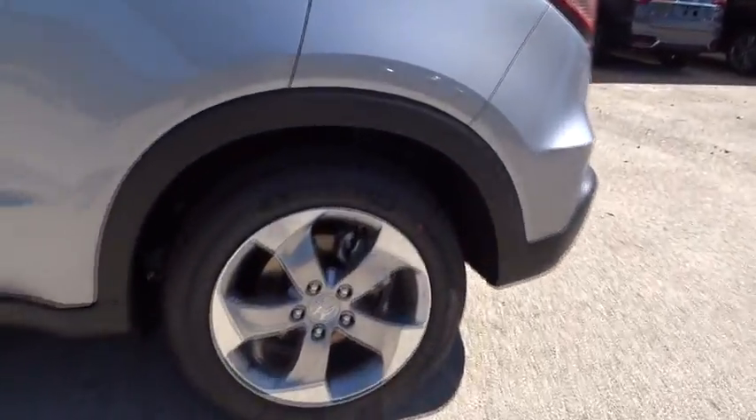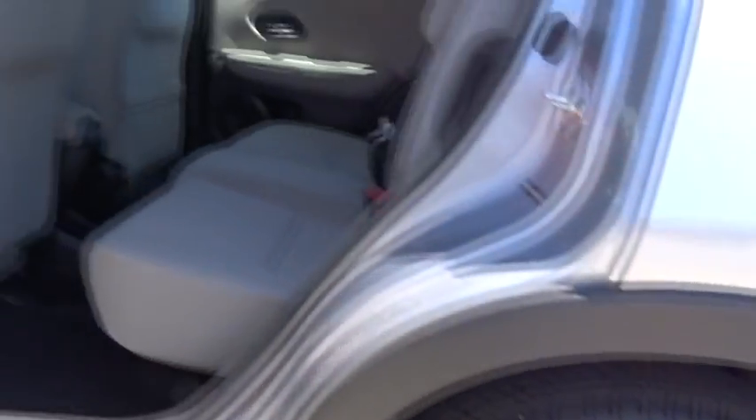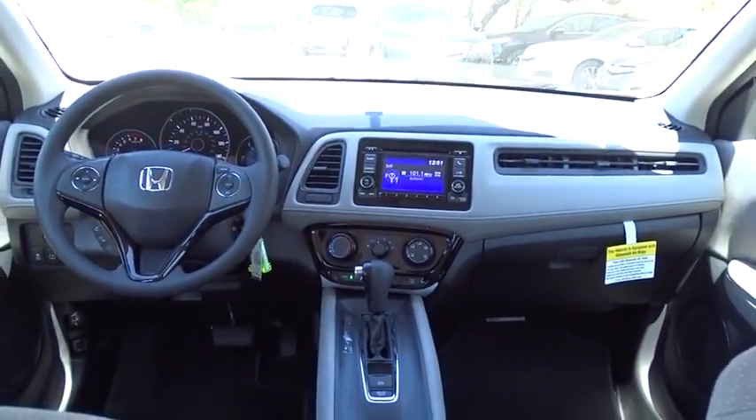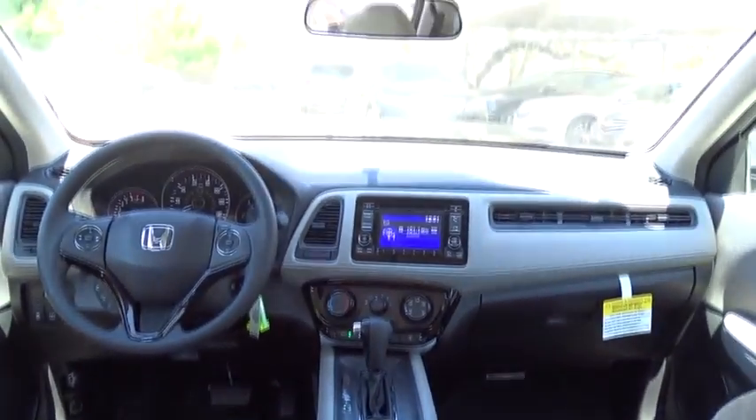Traction control, anti-lock braking system, steering wheel audio controls, stability control, keyless entry, backup camera, Bluetooth, adjustable steering wheel, power steering, four-wheel disc brakes.